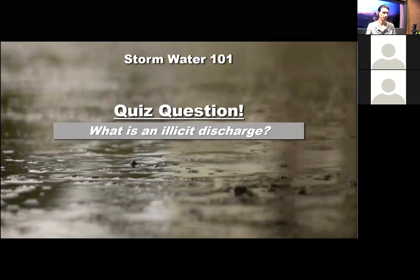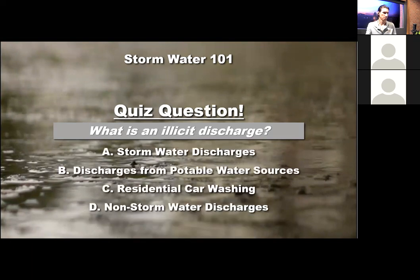First quiz question: What is an illicit discharge? Is it A, a stormwater discharge? B, discharges from potable water sources? C, residential car washing discharges? Or D, non-stormwater discharges? You guys have got it — it is answer D: non-stormwater discharges. We'll define that a bit more, as there can be some potential exceptions, and we'll get into the specifics for illicit discharges in a little bit.